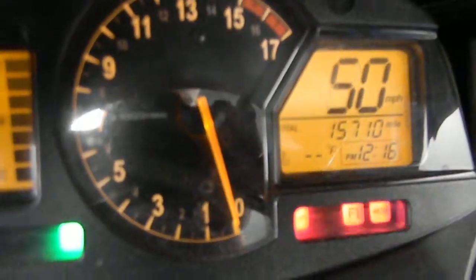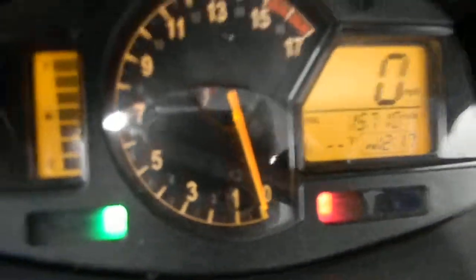Take a peek at that mileage at 15,710. Let's start it up so you can hear it run.